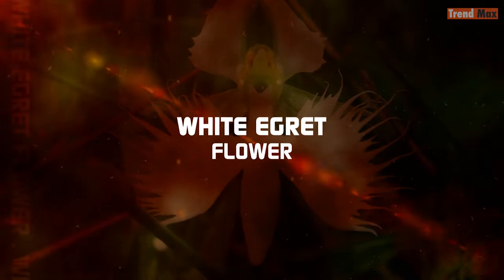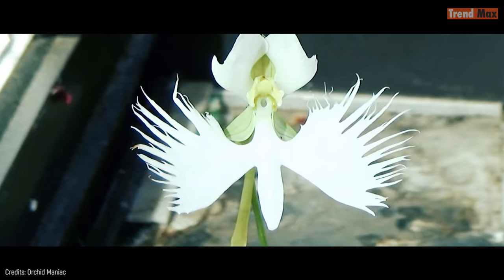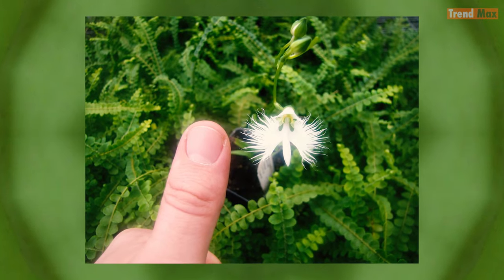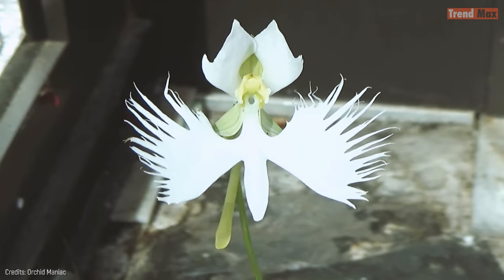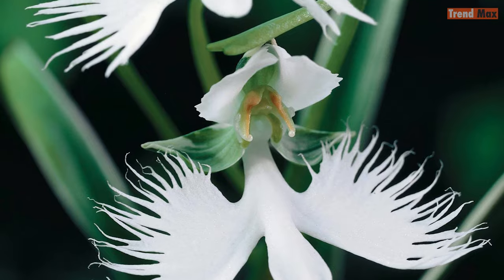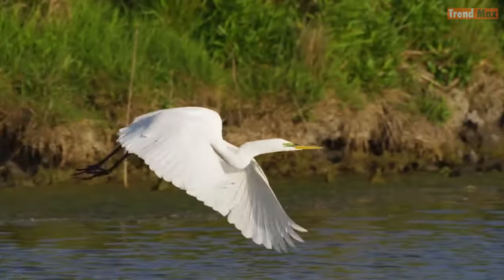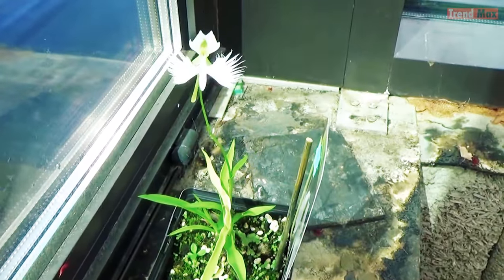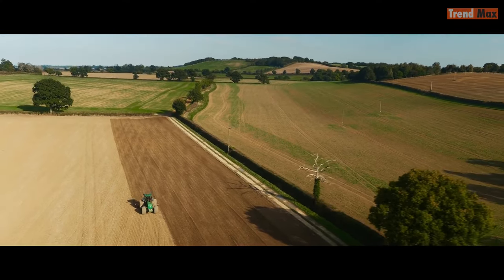White Egret Flower. From the far east comes one of the most beautiful flowers in the world, found only in China, Korea and Japan. This orchid measures 1.5 inches wide and has 3 white petals, of which only one — the labellum — is extremely large unlike the other two. It also has 2 lateral protuberances that make it look just like a white egret in flight. Despite being so beautiful, the white egret flower is disappearing due to over-collection, but above all because its habitat is being reduced by the expansion of farmland.